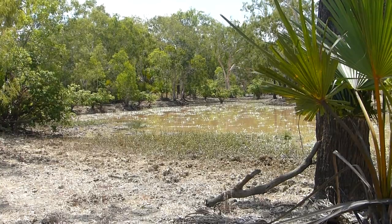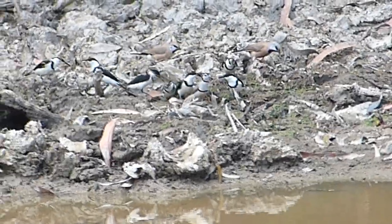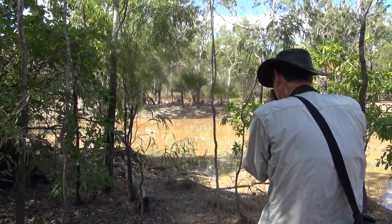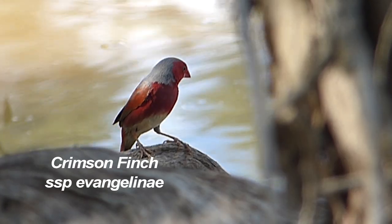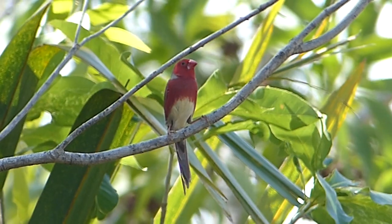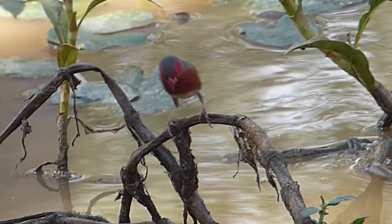We've stopped at a billabong for my favourite sort of bird watching — birds coming in to drink. It's a rare opportunity for close observation of tiny birds like finches, and here are black-throated finches with banded honeyeaters. Now we've spotted the finch we particularly wanted to see, the endangered white-bellied race of crimson finch, found only on the peninsula. Here's a female, next to a brown-backed honeyeater, and the beautiful male with his clearly distinctive white belly.